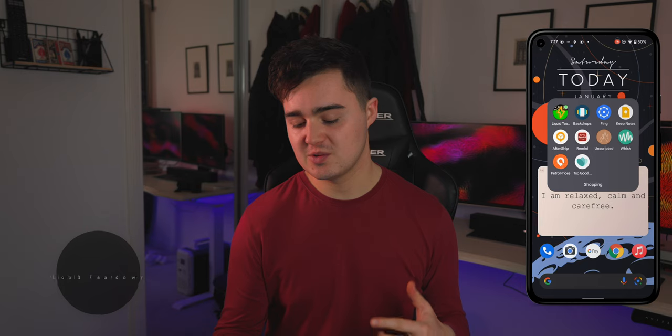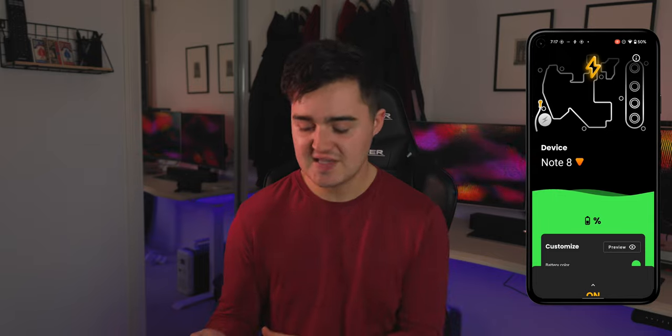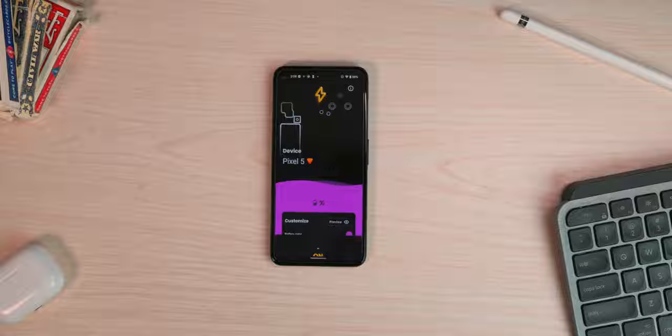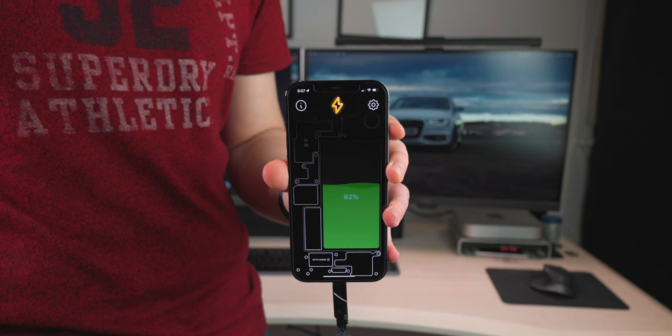App number one on the list is called Liquid Teardown. Basically, this gives you a look inside your device — whatever the internals are of your phone, this app will display them. It's an always-on screen when you plug your phone in to charge, and it shows your charge percentage through a wavy effect that fills up as the battery charges.